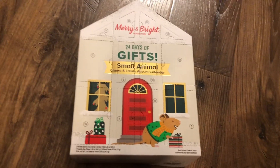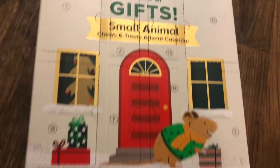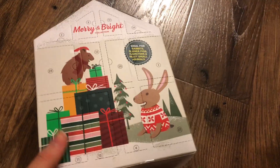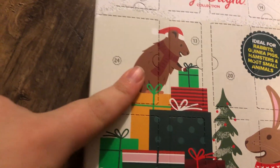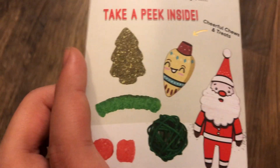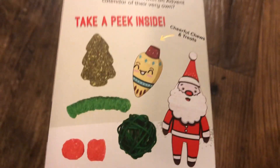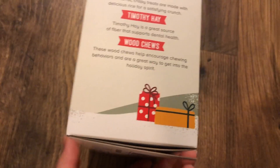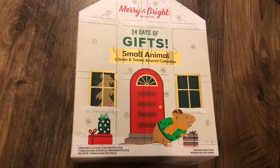I actually bought two advent calendars at PetSmart. This is a small animal advent calendar, so it comes with some chews, treats, and toys. It is a 24-day advent calendar, so we get pretty much the whole of December. Here's the back — it's really cute, I love the artwork. I think it's a guinea pig and a rabbit and there's a little mouse on the very front. Inside there's some hay treats, little puff treats, willow balls, and some chew toys. I thought this was a really cute idea for Dustin, so he can have a nice little Christmas advent calendar to get us all in the Christmas spirit, hamster style.